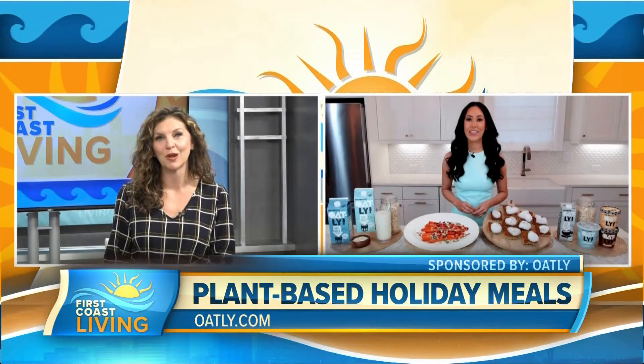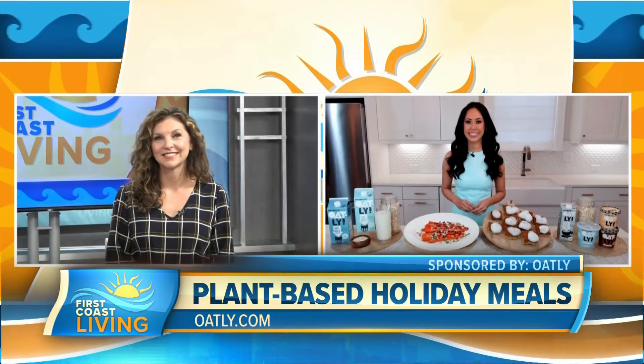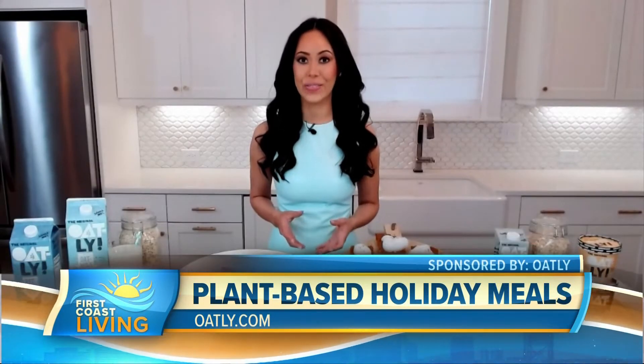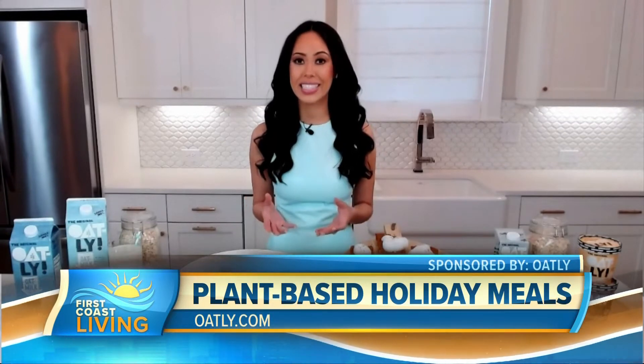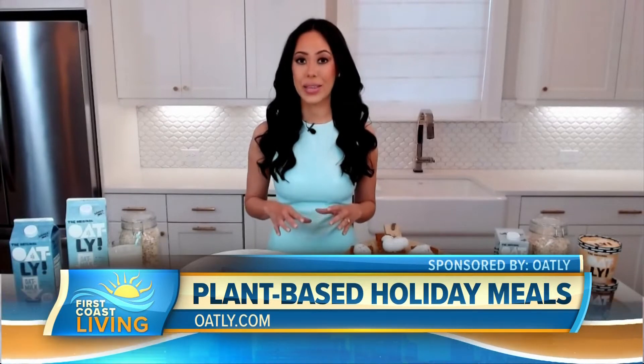How can we incorporate oat milk into our holiday menus this year? Oatly conducted a recent survey that found the majority of respondents cited taste as being the major deterrent for incorporating plant-based ingredients into recipes.